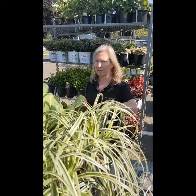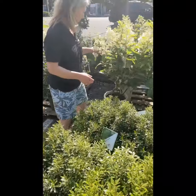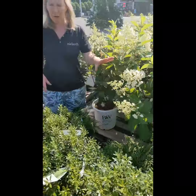Come on over here — look at these gorgeous hydrangeas. These are Quick Fires, a little bit different than what we're used to, but the bees love these. It's a great pollinator shrub.